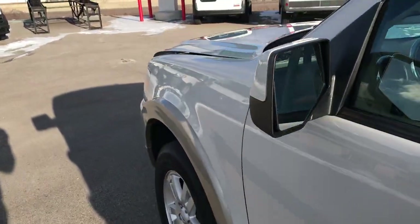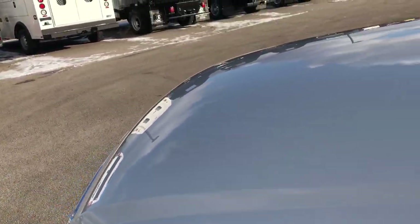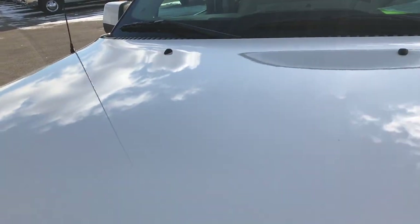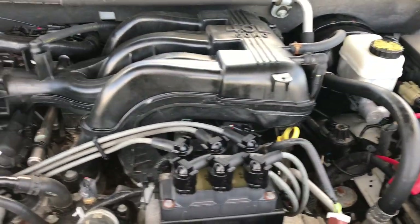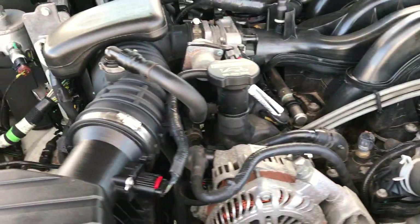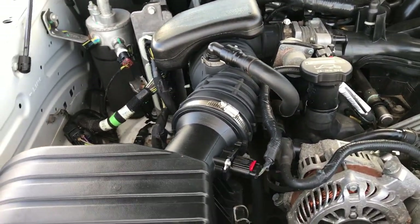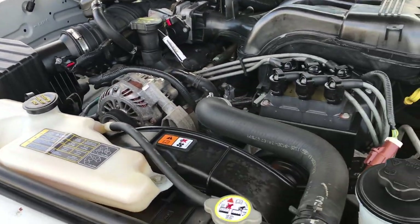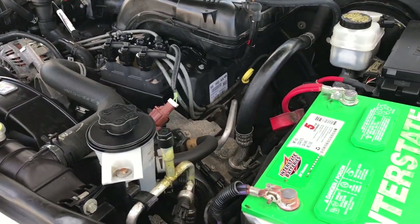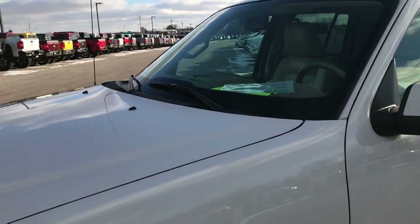We'll take a quick look under the hood. The 4.0 liter V6 is one of the more reliable motors Ford ever made. The engine bay is very clean and runs very smooth. This vehicle has been fully safety inspected by our service shop, has a fresh oil and filter change, and all fluids have been checked and topped off. This Explorer is 100% ready to go.